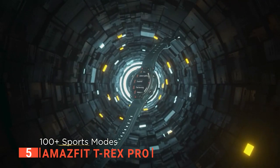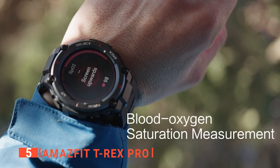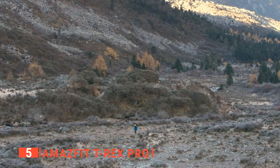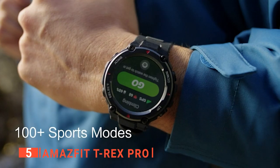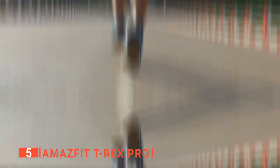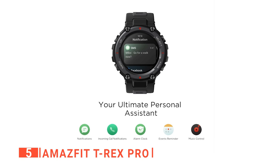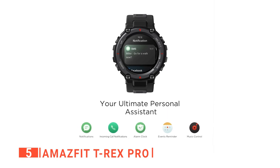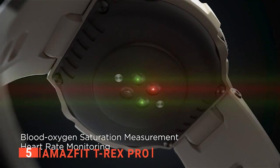Additionally, the smartwatch features over 100 sports modes. It can monitor critical data such as workout heart rate, distance traveled, movement speed, and calories burned in real time for most sports modes to help you track and improve your athletic performance. For even more daily convenience, it also notifies you of any incoming text messages or calls, scheduled alarms, and events to prevent you from missing any important information.